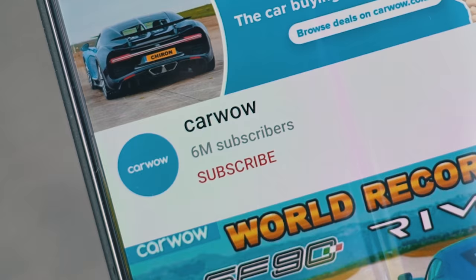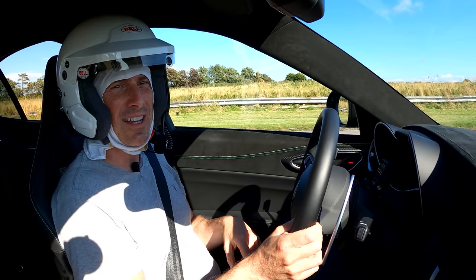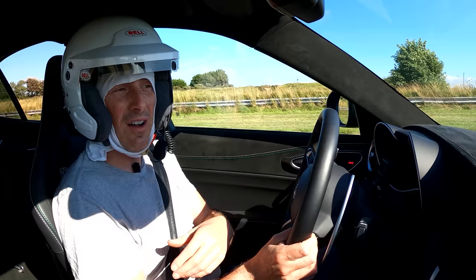Before we get into that, please make sure you subscribe to this channel and hit the bell icon to turn your notifications on. That way you won't miss a single upload. Also, if you're thinking about buying a new car, click on the pop-out banner up there to check out CarWow — see how much money you can save and make sure you're paying a fair price.